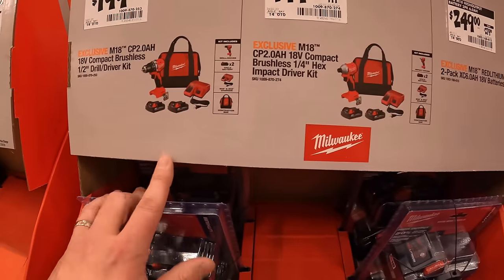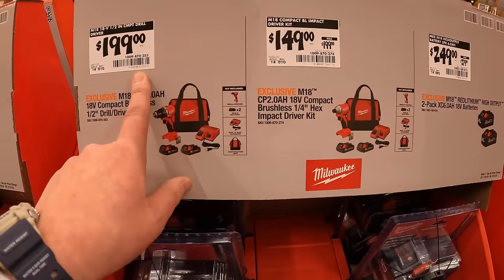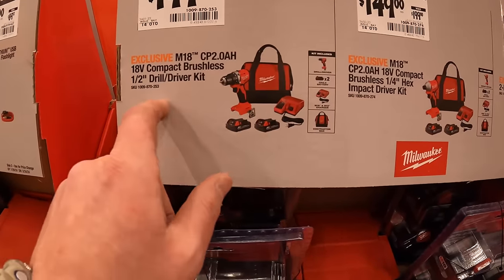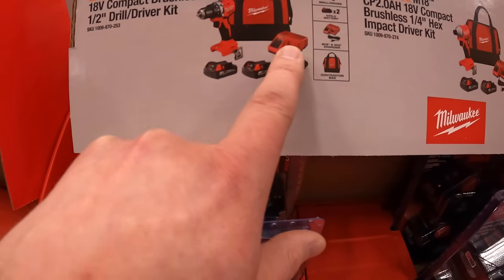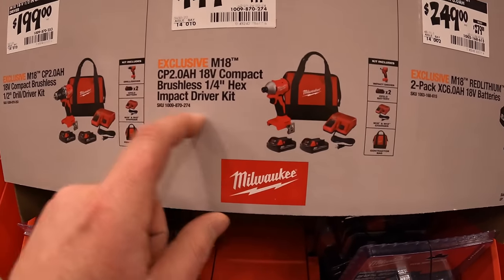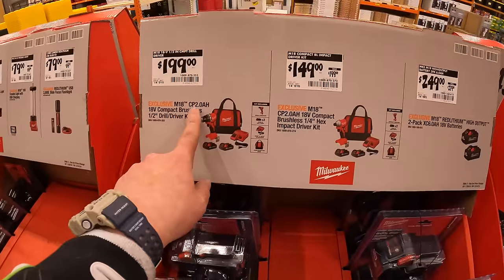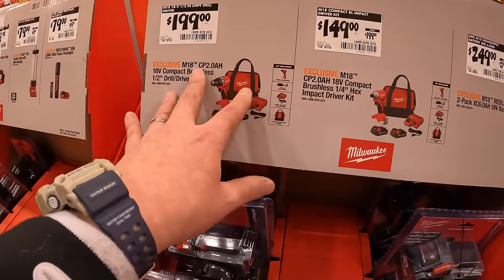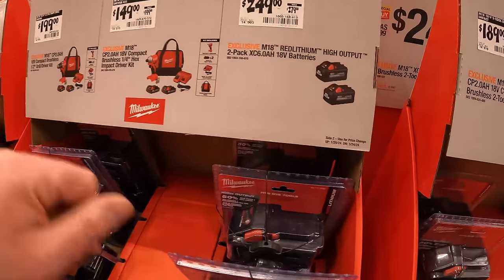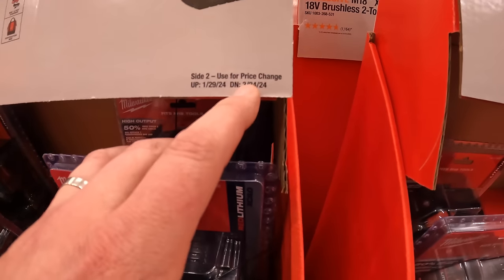Interesting — this new compact brushless half-inch drill driver is $199 with two 2 amp-hour batteries, charger, and a bag, but another similar one is only $149. During the holiday sales these two cost the same — a bit confusing. All these sales run until March 24th, 2024.